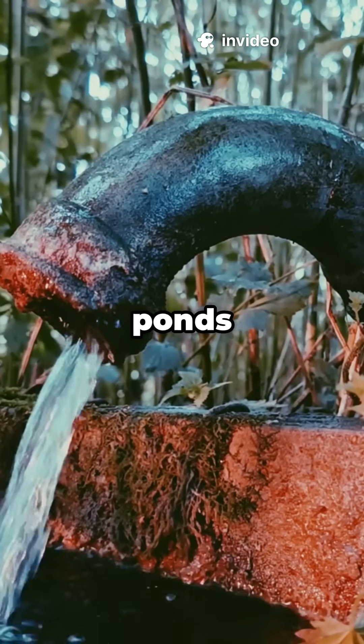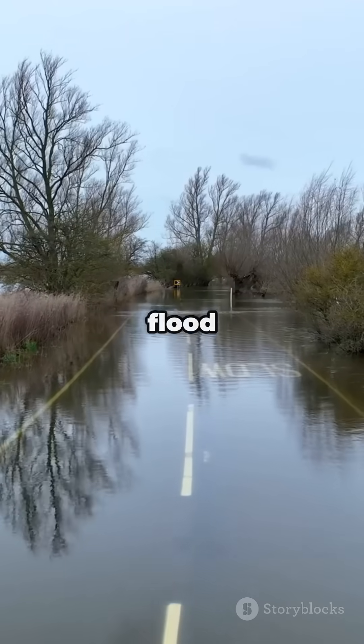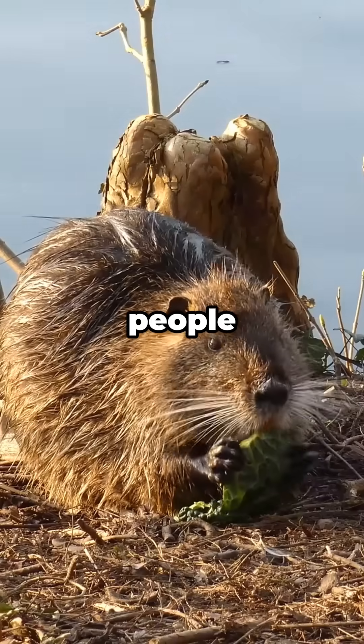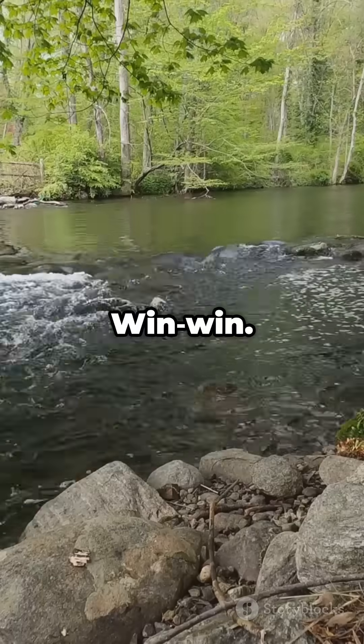Even groundwater gets a refill as ponds soak into the soil. Yes, there are downsides — dams can flood roads or fields. But people have clever fixes: flow devices that let water escape without telling the beavers. Win-win.